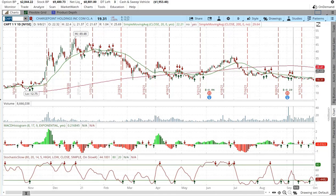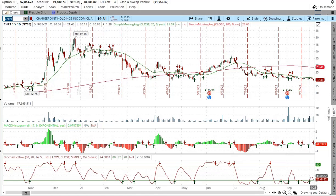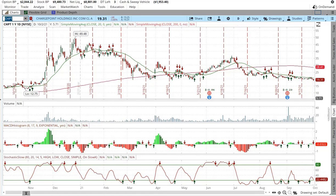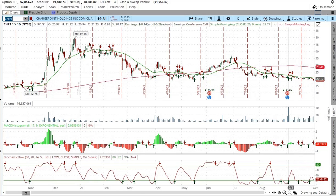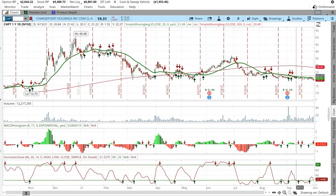Technical indicators are pointing down for the moving average, for the MACD, and looks like it's going lower for the stochastic. That's not good. I do have a couple puts in here in Chargepoint, and I am very bullish on the stock for the long term, but short term it doesn't look so good.